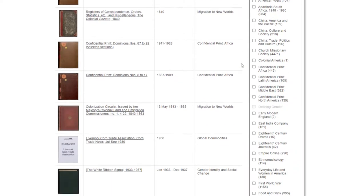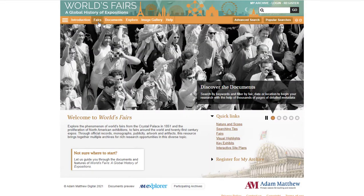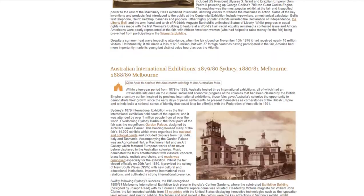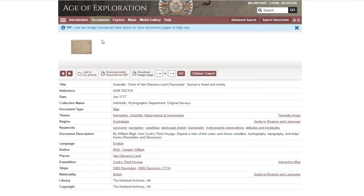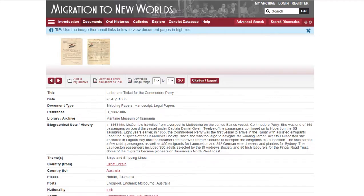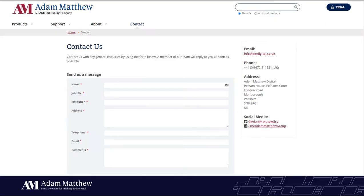There's been so much I haven't had time to show you in this short webinar, such as documents from World's Fairs examining the Australian International Exhibitions in Sydney and Melbourne between 1879 and 1889, charts and maps in Age of Exploration, or documents from the Maritime Museum of Tasmania in Migration to New Worlds. Contact us if you'd like to hear more about these incredible sources. And if you're interested in any Adam Matthew databases or services you don't currently have access to, please get in touch if you want a free 30-day trial of any of these databases.